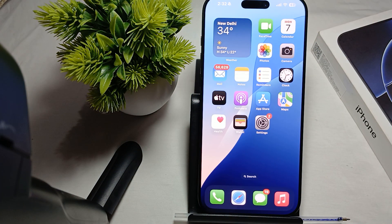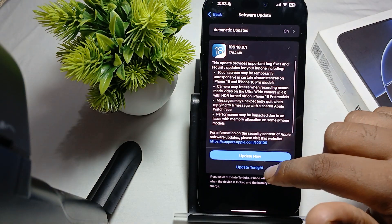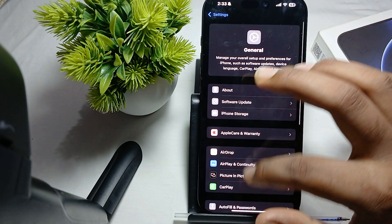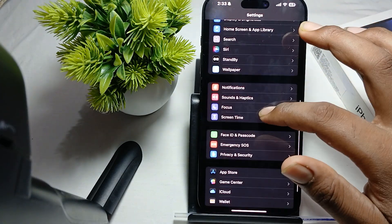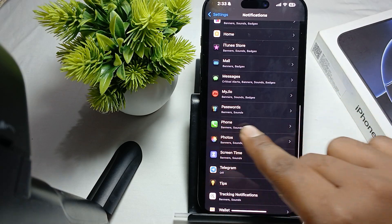You can also try to reset the notification settings from the Phone app. For doing that, go to Settings and find the option for Notifications. In Notifications, choose your Phone app.